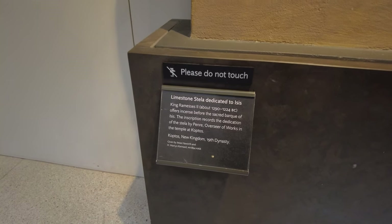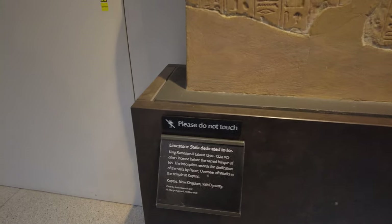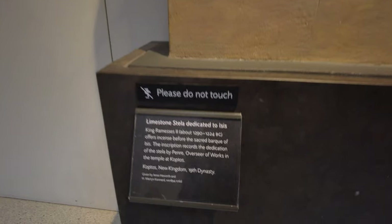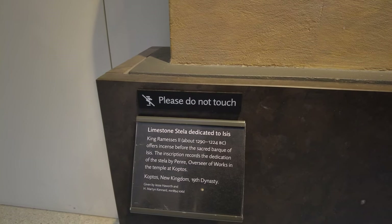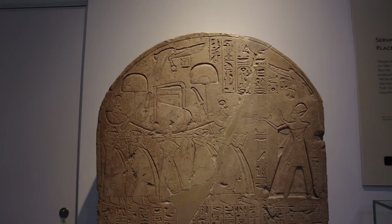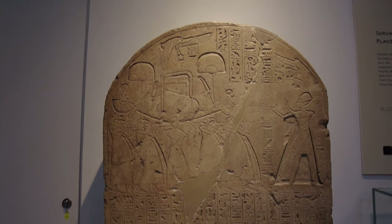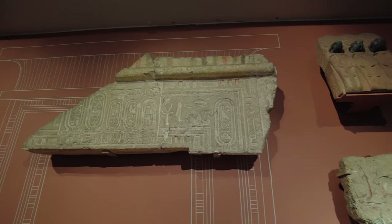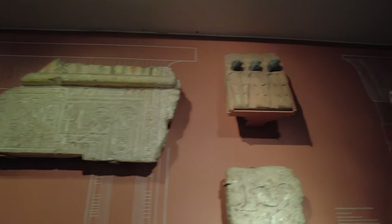There's too much here to show everything. But this is a limestone dedicated to Osiris, 1290 to 1224 BC. Amazing. This is really interesting — I know when my brother Brian watches this video he'd be wanting to come here. Fantastic.